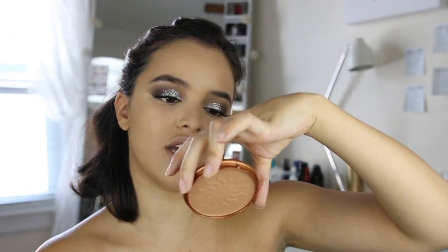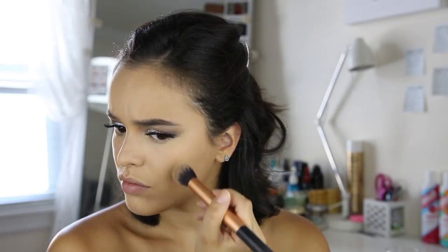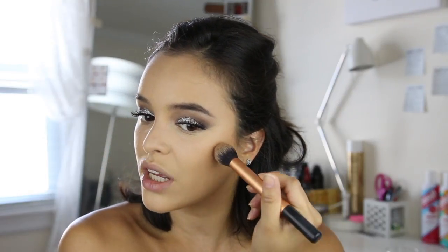Now I'm going into bronze. I'm using the Rimmel London Waterproof Natural Bronzer in the shade Sun Bronze. This looks pretty warm and I don't love a warm bronzer, but I'm going to try it out. It's too orangey for me, so I'm going to go in with my Rimmel Kate Moss Trio instead — this bronzer is really good for me, it's not too warm and not too cool, so I really like using that for contouring.